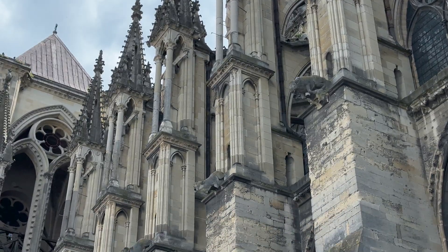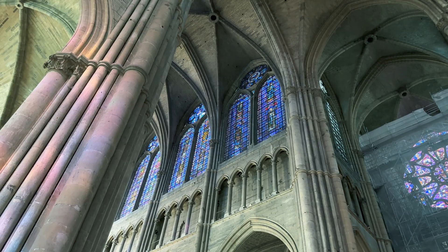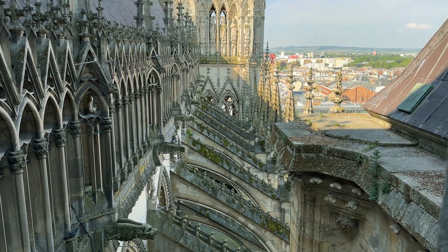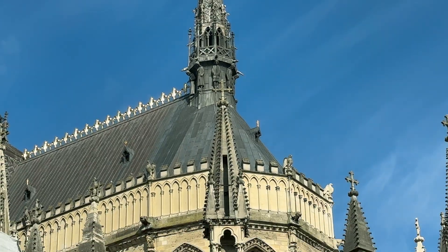To understand why the flying buttress was so important, you first have to understand that the gothic cathedral was all about height and light. This means large open spaces inside. In order to accomplish this, the flying buttress was a necessity. This concept was not new, as the flying buttress had been around for some time, but never had they been used to the extent that they were used in these gothic cathedrals.